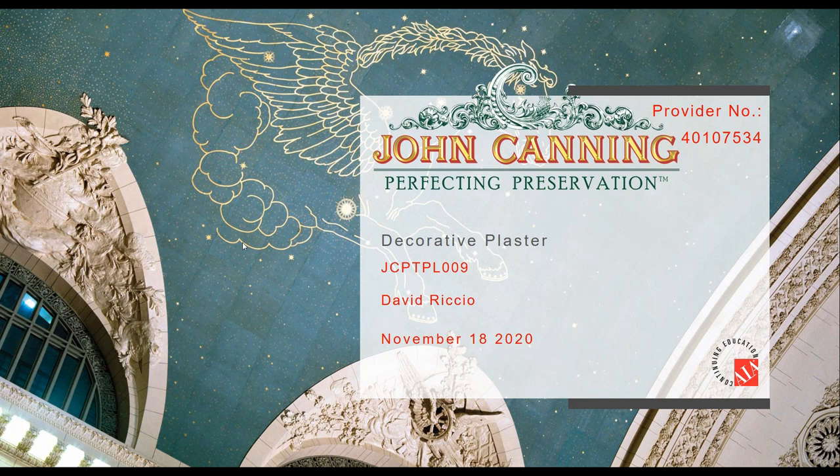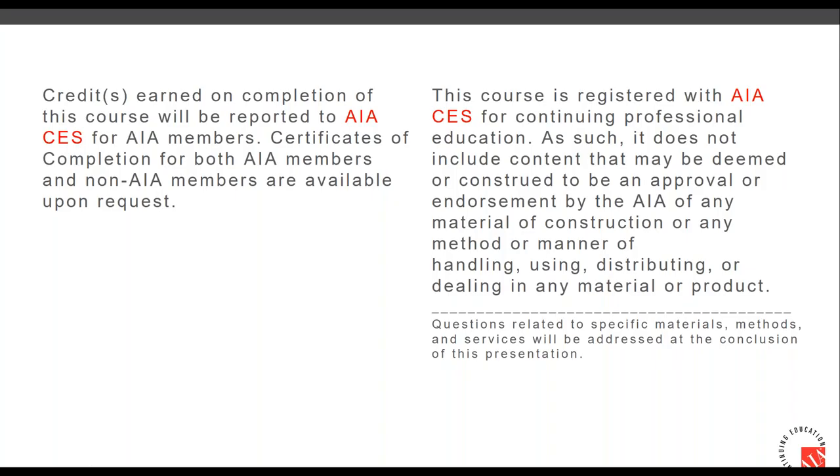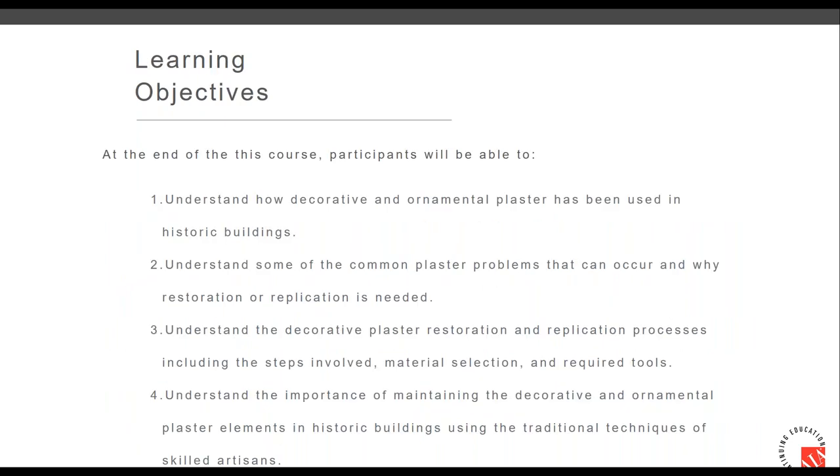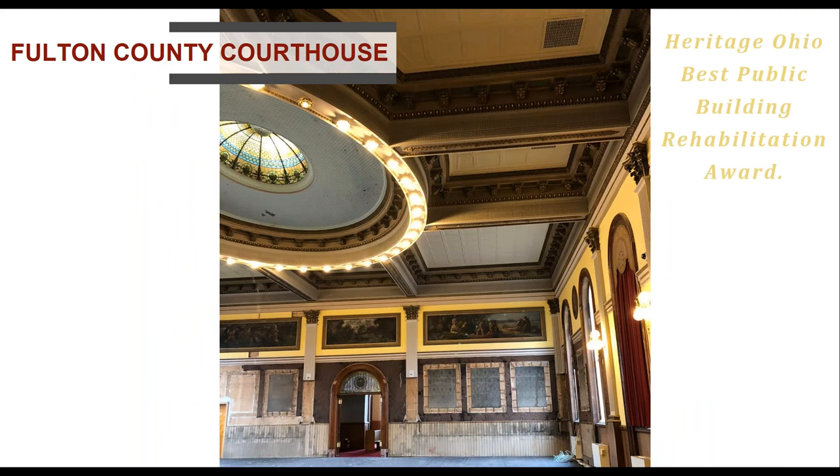This is an AIA continuing education course — you can see the provider number in the top corner. As part of AIA, there are required learning objectives, including the uses of plaster and the fabrication materials involved. The course description covers the steps and processes of ornamental and flat plaster and restoration.